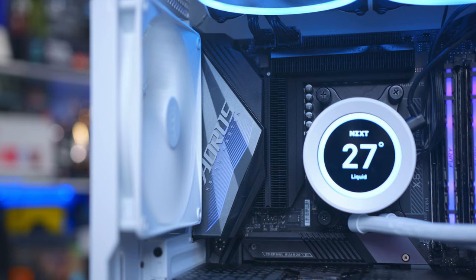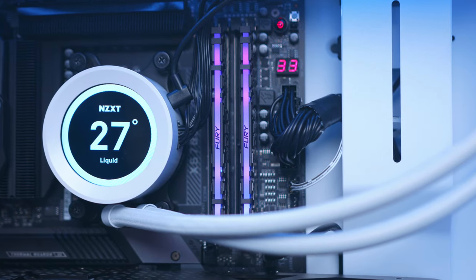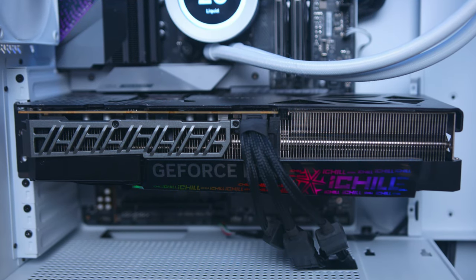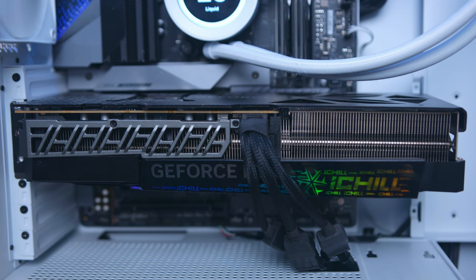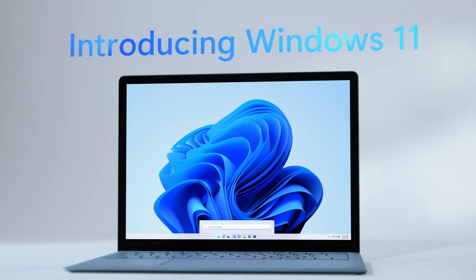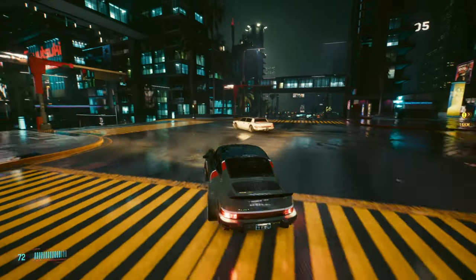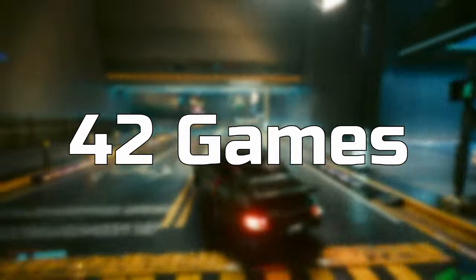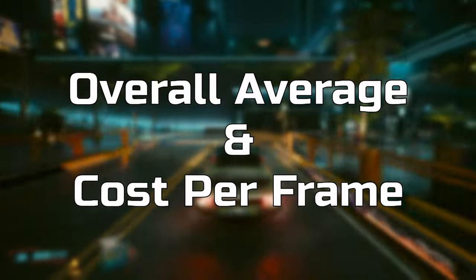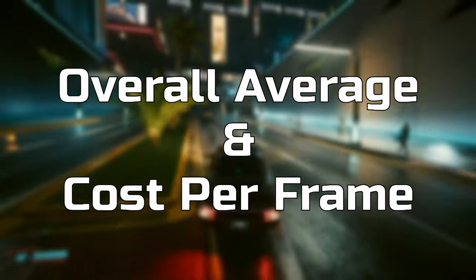For testing, all parts other than the CPU were kept identical — a Gigabyte X570S Aorus Master motherboard, 32GB of Kingston Fury Renegade RGB 3600MHz CL16 memory, and an Inno3D RTX 4090 iChill X3 OC to eliminate GPU bottlenecks and push each CPU to its limits. All tests were done on the latest Windows 11 update with each system's latest motherboard BIOS. Both processors were run through 42 games total, with 16 individual game data charts featured today, followed by overall averages and cost-per-frame analysis.